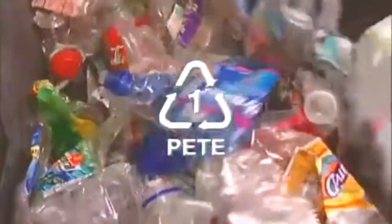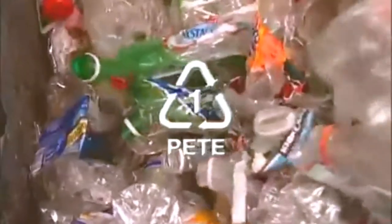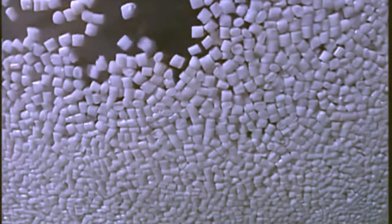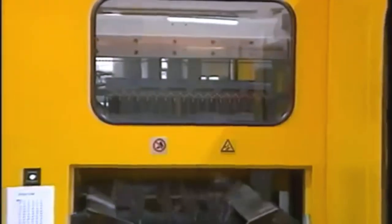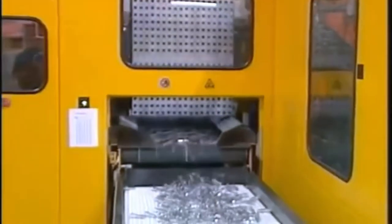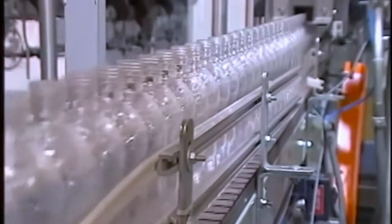One type of commonly used plastic is PET, or number one. To make PET bottles, PET plastic is fed into a machine where it is melted, cooled, and cut into small pellets. The plastic pellets are then used to make products such as water bottles and two-liter soda bottles that we purchase for use at home and school.